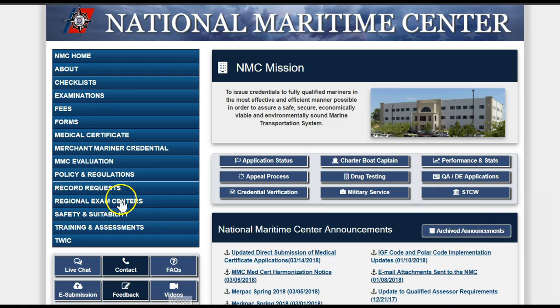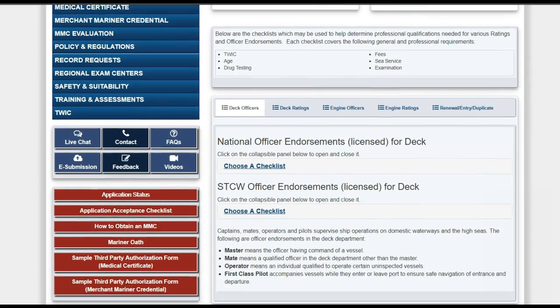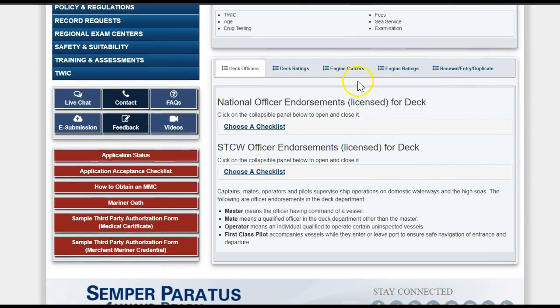Now let's look at the Checklist section. These checklists provide up-to-date information about what qualifications are needed to obtain different levels of license or rating. For example, let's imagine you want to get your AB for international trips.